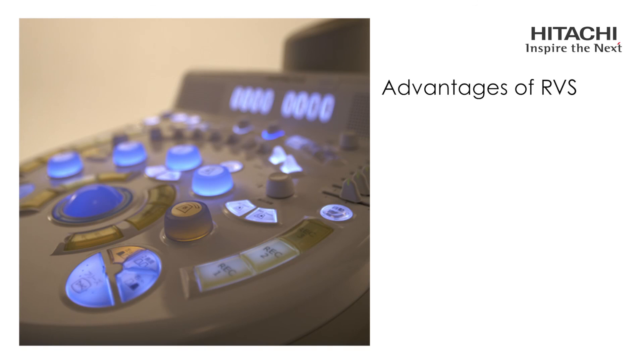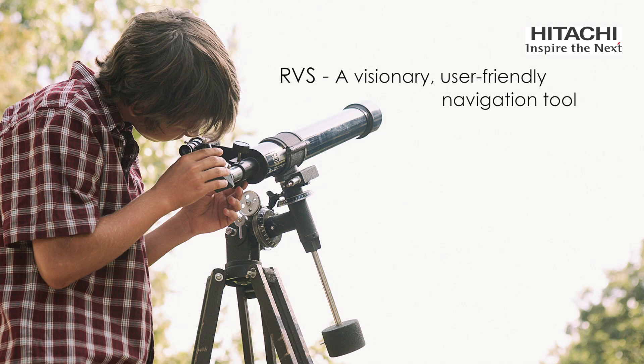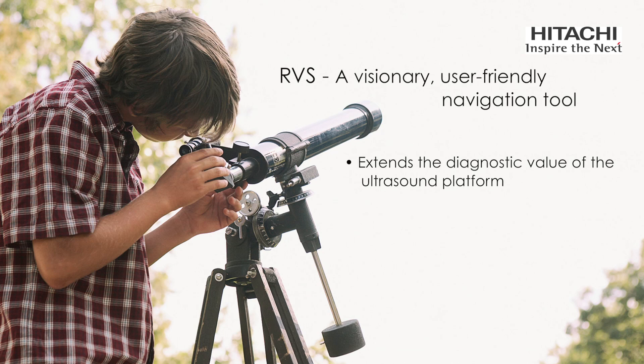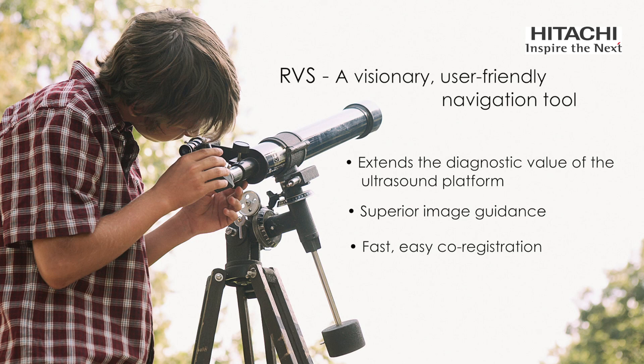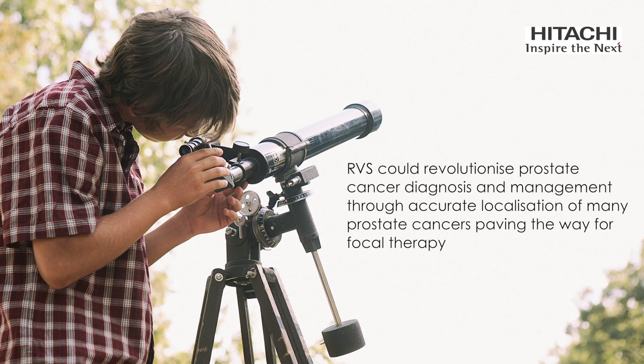The advantages that RVS brings are significant. It puts improved navigation in the hands of the urologist, delivering diagnostic and therapeutic intervention that can be performed in a familiar clinical setting, often as an outpatient procedure. In summary, Hitachi real-time virtual sonography is a visionary, user-friendly navigation tool that allows you to extend the diagnostic and therapeutic value of your ultrasound platform. Superior image guidance with fast, easy co-registration can increase diagnostic accuracy while offering the potential to reduce the number of biopsy cores taken. RVS could revolutionise prostate cancer diagnosis and management through accurate localisation of many prostate cancers, and paves the way for focal therapy.